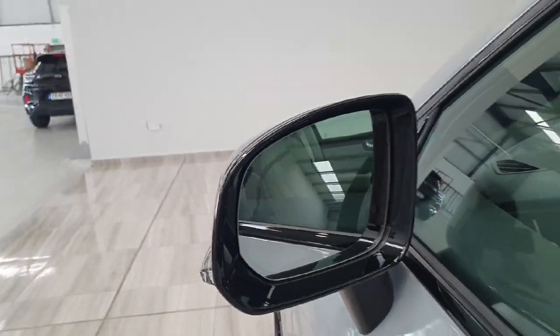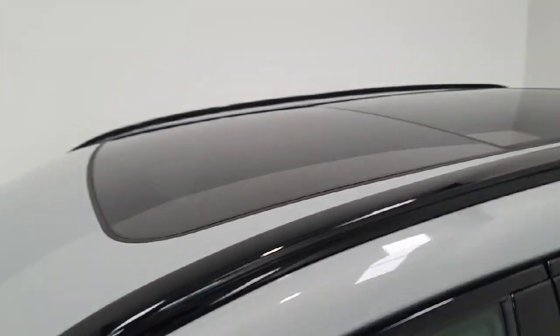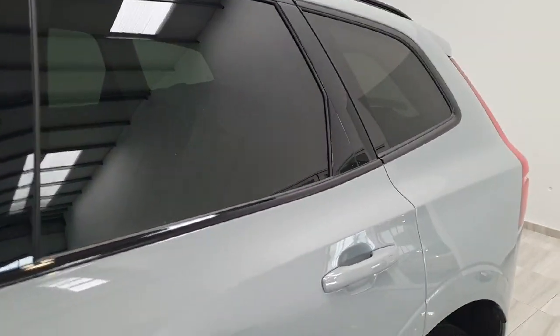You do have keyless entry on the door handles and you do have blind spot monitoring in the mirrors. The car also features a full glass panoramic roof which tilts and slides open. You also have privacy glass in the rear.